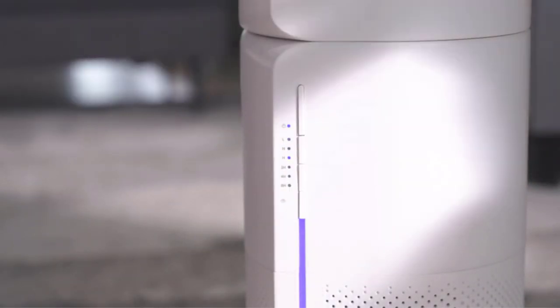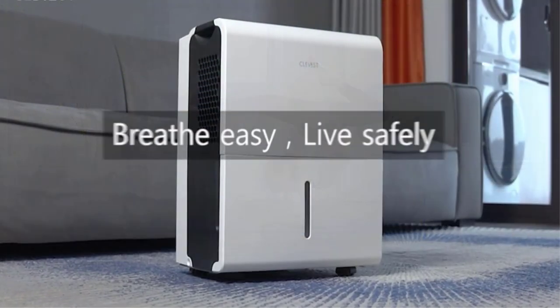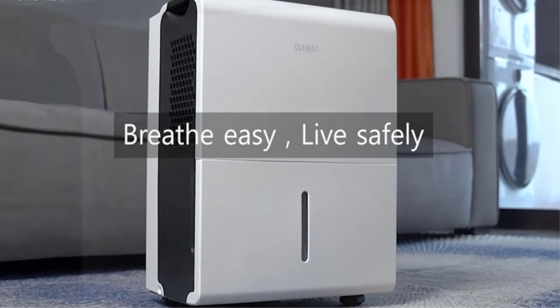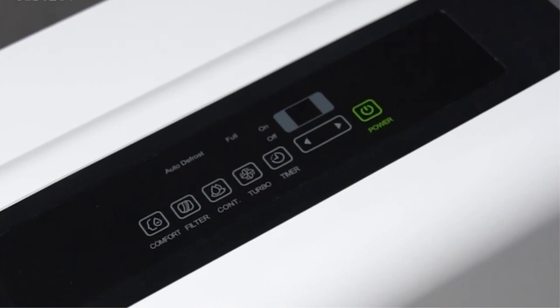Dehumidifiers or air purifiers are certainly a quality of life upgrade, especially if you live in a humid environment with polluted air surrounding your house. Dehumidifiers, as the name suggests, reduce the humidity levels in the air. It makes the environment less sweaty inside your house.